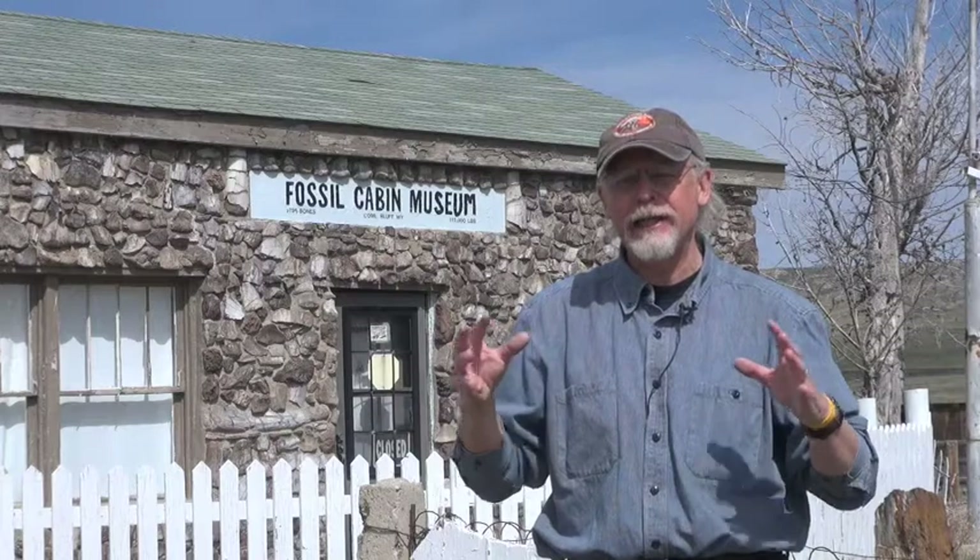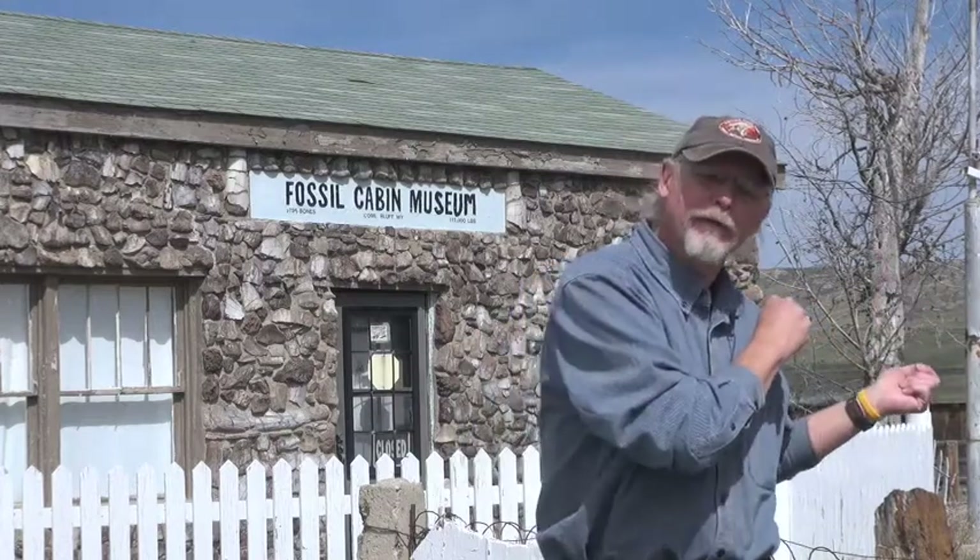They sent a letter to a very well-known paleontologist at Yale University named Othniel Charles Marsh. Marsh was interested in these particular bones and sent crews out here in the 1870s and 1880s to collect these fossils.